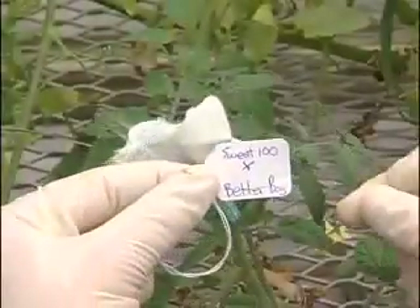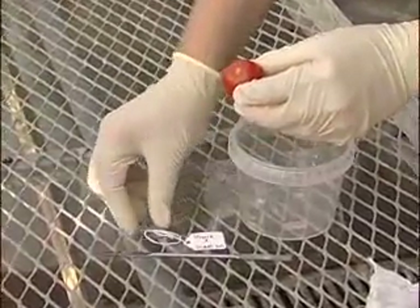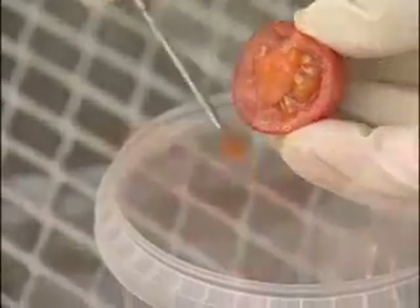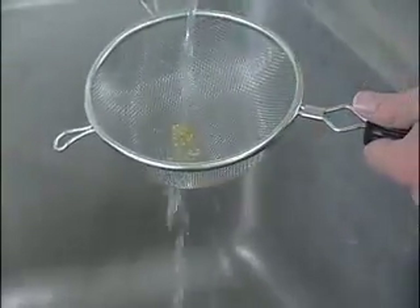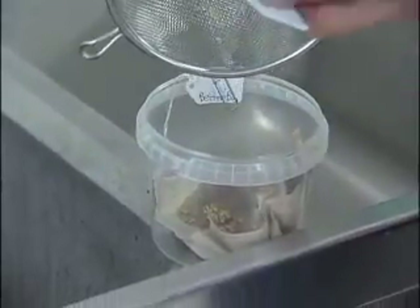Once you have a successful cross, label it with the parents and the date, and wrap the developing fruit with cheesecloth. When your fruit has fully matured, cut it open and scoop out the seeds into an open container. Tomato seeds are held in a gelatinous matrix, which can be removed by fermentation. Leave them at room temperature for one to two days to ferment — a mold may form. When the seeds are free from the gel, rinse them with water in the strainer and set them out to dry. Finally, transfer your seeds to labeled bags to plant the next generation.